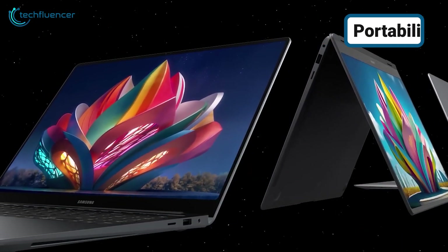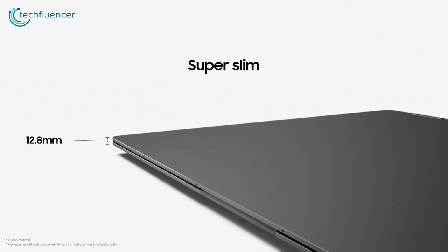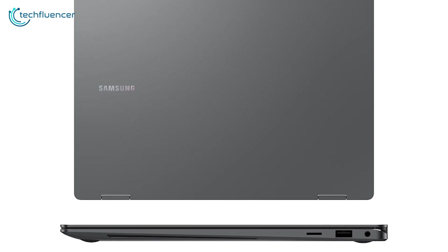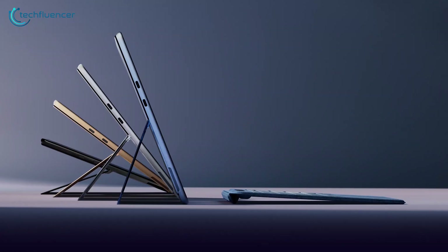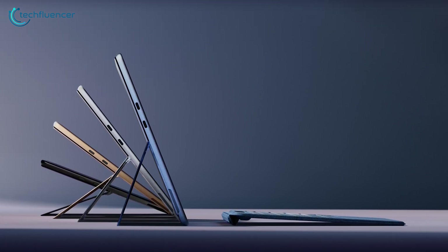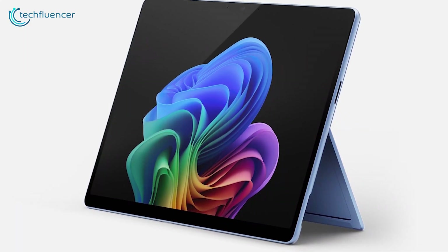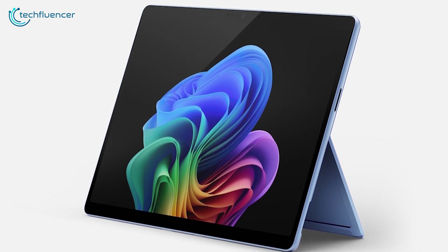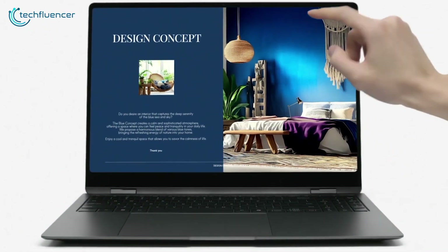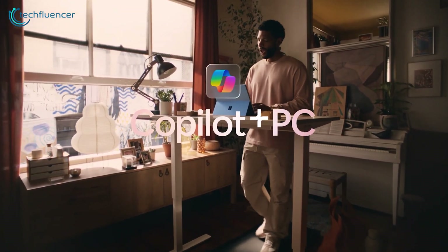Both devices are very handy and portable, but there is a slight difference. The Galaxy Book 5 Pro weighs 3.7 pounds and is 12.8 millimeters thick. Meanwhile, the Surface Pro 11 is thinner at 9.3 millimeters and weighs only 1.97 pounds — almost half of the Galaxy Book. The reason is that the Surface Pro 11 is fundamentally a tablet; it doesn't come with a built-in keyboard, which must be purchased separately. The Galaxy Book, by contrast, is a full-fledged laptop with a built-in, detachable keyboard.